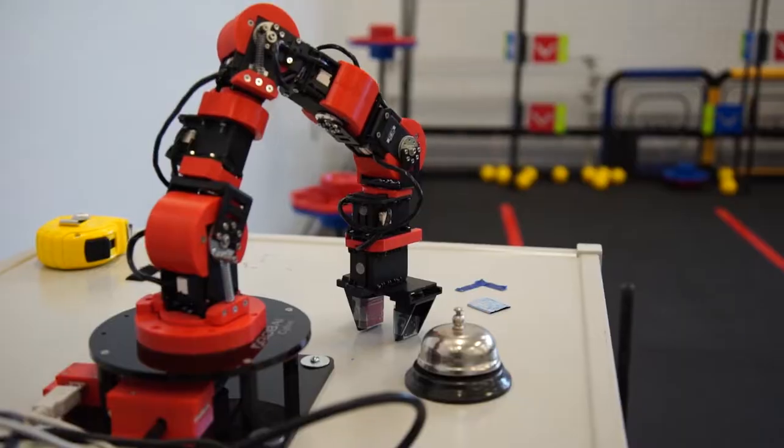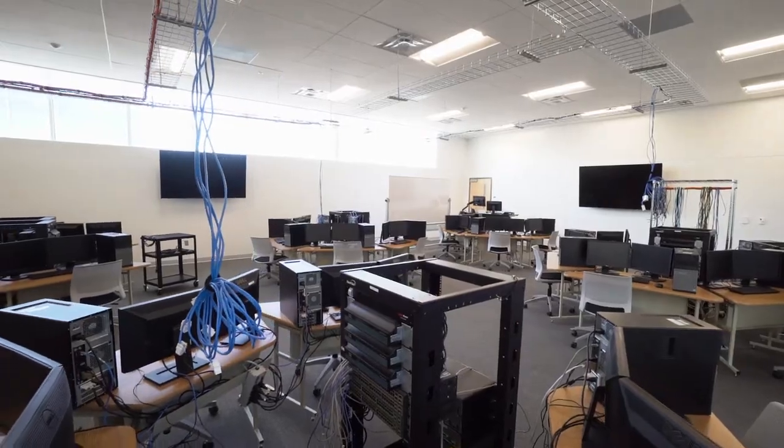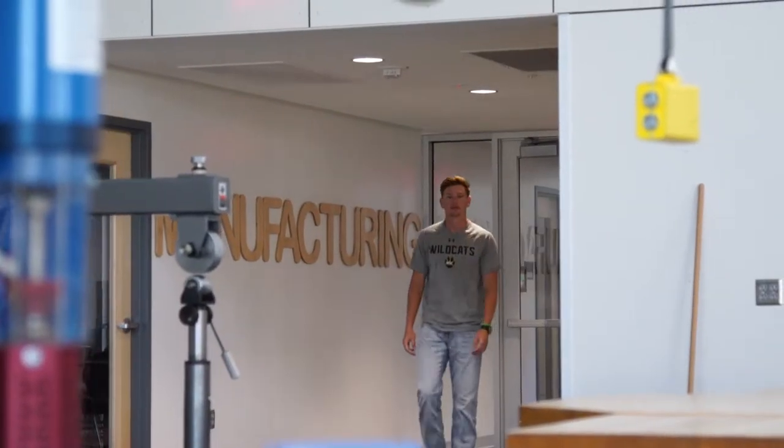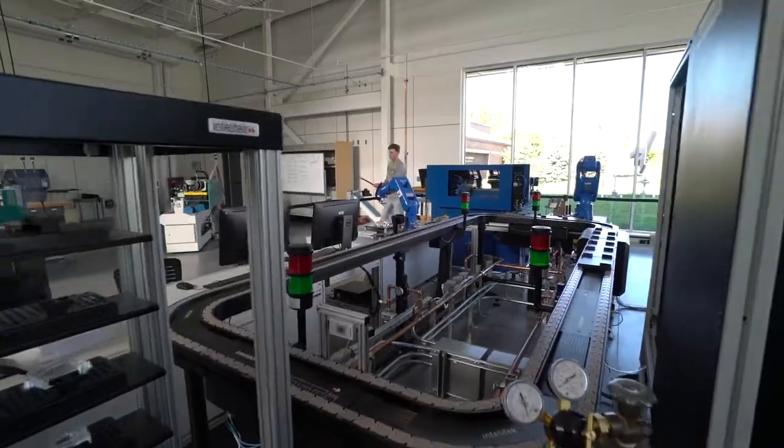Between the woods lab, the welding lab, the drafting lab, the mechanical lab, the small engines lab, the robotics lab, and the network communication lab — you have so many different opportunities to be hands-on, to be in front of a computer working on drafting and commercial houses and projects like that. But then also you have hands-on experience out in the field.